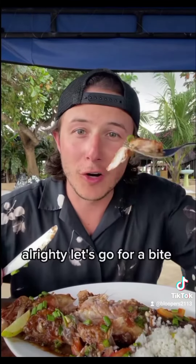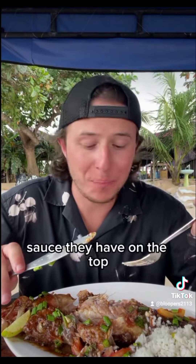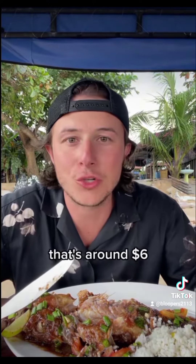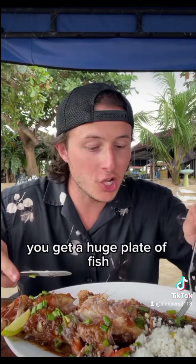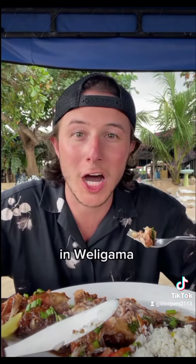Alrighty, let's go for a bite of the red snapper in Sri Lanka. Wow. That is like a teriyaki sauce they have on top. It is absolutely delicious. This red snapper is so tender. For just 2,000 rupees — that's around 6 US dollars — you get a huge plate of fish along with some rice and vegetables. There definitely is some bone in this fish; they do not de-bone it like they do in the United States. But in Sri Lanka you can get a red snapper for 2,000 rupees on the beach in Weligama.